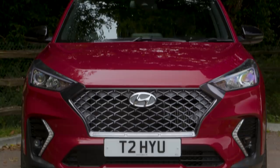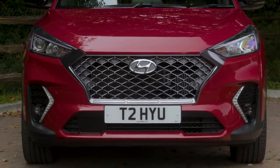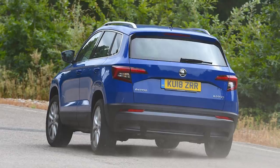The Tucson is longer, wider and taller than most of the cars in its class, including the Nissan Qashqai and Skoda Karoq. So does that translate to more interior space?